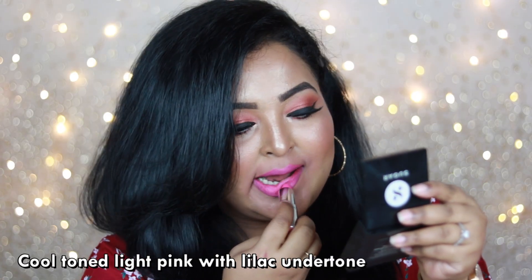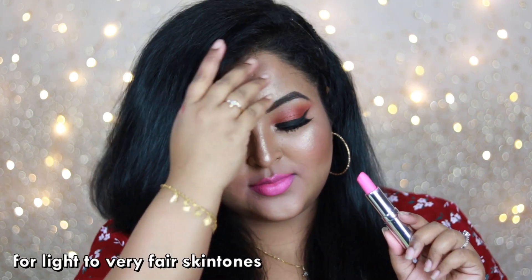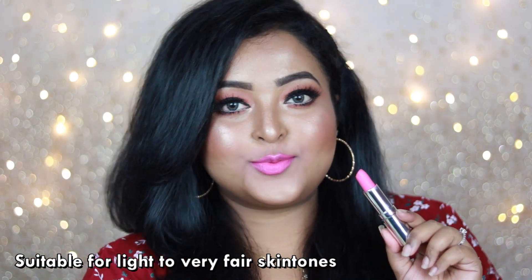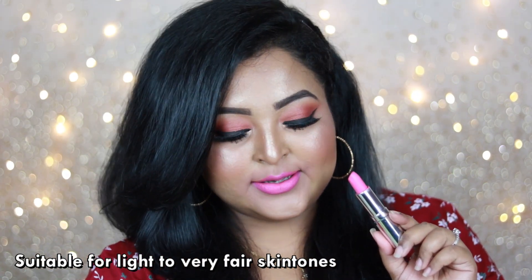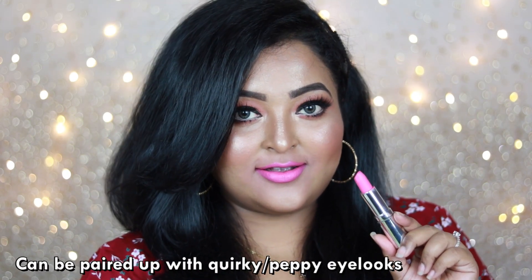As you can see, 'Audacious Pink' is a complete true Barbie pink shade with cool undertone. It looks a bit washed out on my skin tone, but I really like to keep this kind of shade in my collection. If you belong to a light to fair skin category, you can have this lipstick.